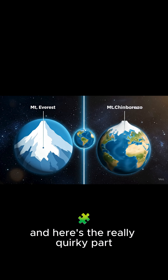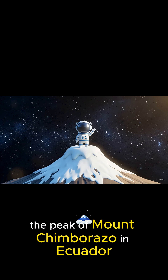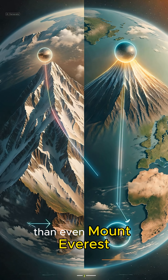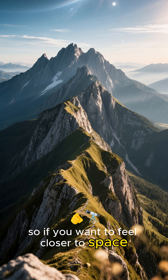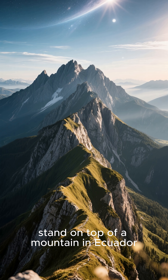And here's the really quirky part. Because of this bulge, the peak of Mount Chimborazo in Ecuador is actually further away from the Earth's center than even Mount Everest. So if you want to feel closer to space, stand on top of a mountain in Ecuador.